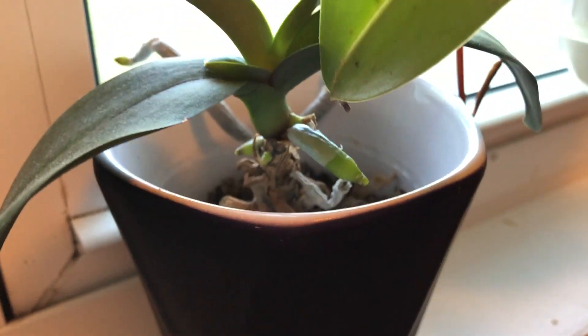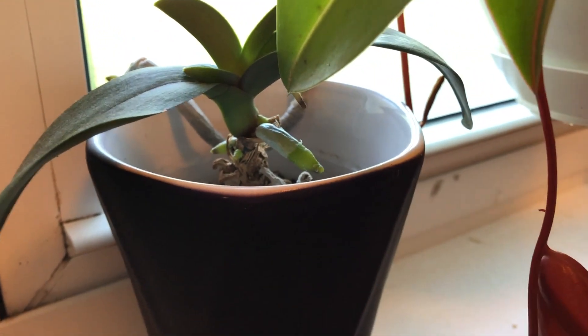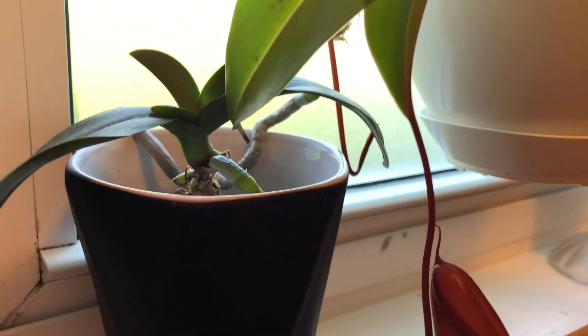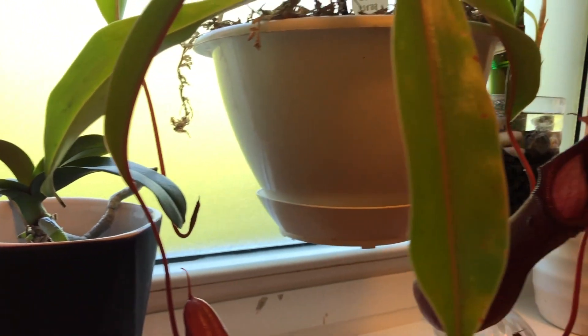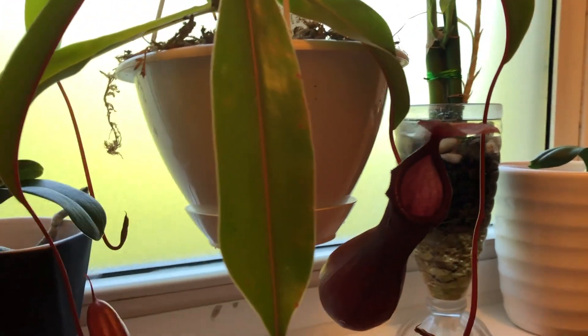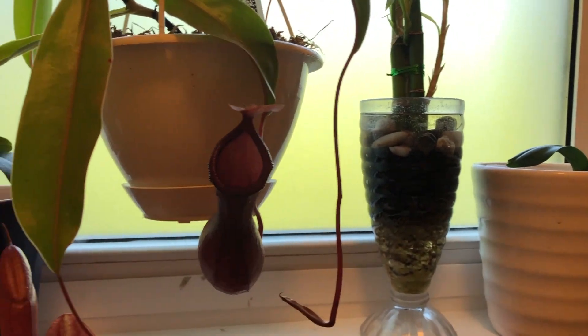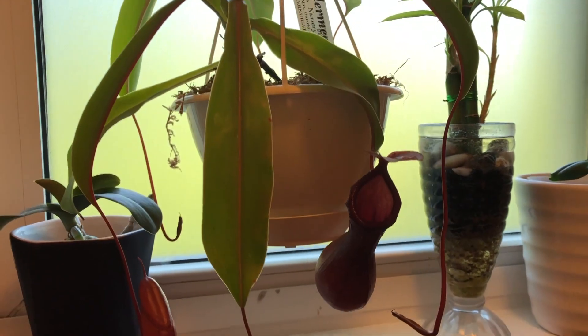It's still in the original pot I got it in. I was literally about to throw it out just before we went into quarantine, and I'm so glad I didn't and gave it a chance. That's just my little window here in the bathroom and I really like how it's filling up with plants and looking really nice.